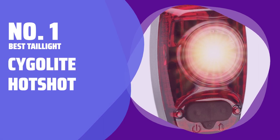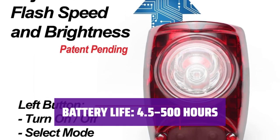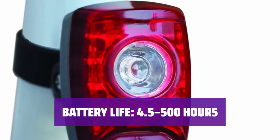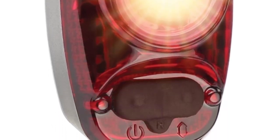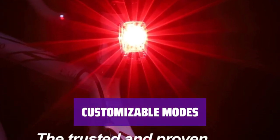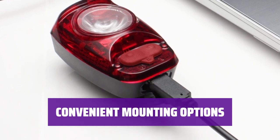Number 1: Best Tail Light — Cygolite Hotshot. Experience the powerful 50 lumens of brightness, providing you with a clear view in low-light conditions. Enjoy the long-lasting battery life, ranging from 4.5 to 500 hours, ensuring you have light when you need it most. Feel confident with the IPX4 rating, offering protection against water splashes from any direction. Switch between customizable blinking and strobe modes, along with six light modes to suit your specific needs. Easily attach the taillight to your seat post or clip it directly to your clothing, providing versatile mounting options for your convenience.